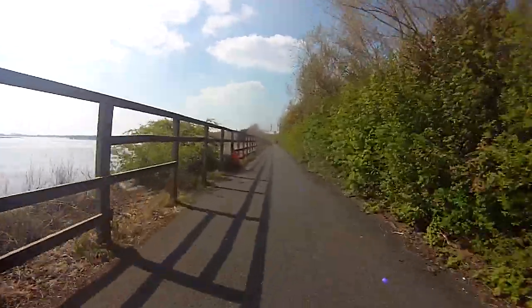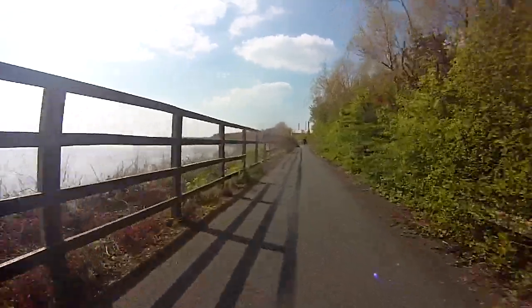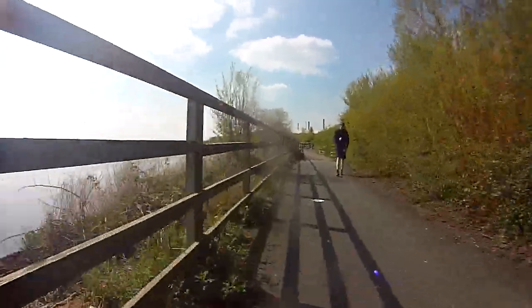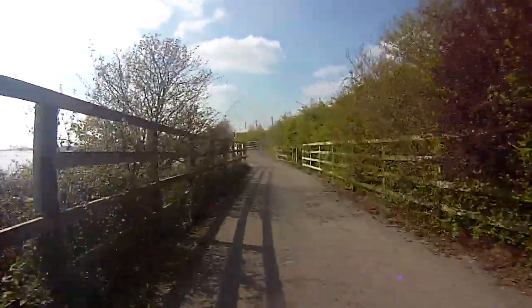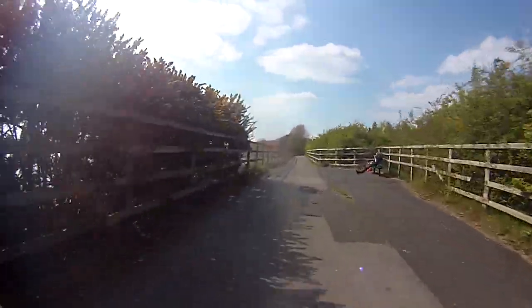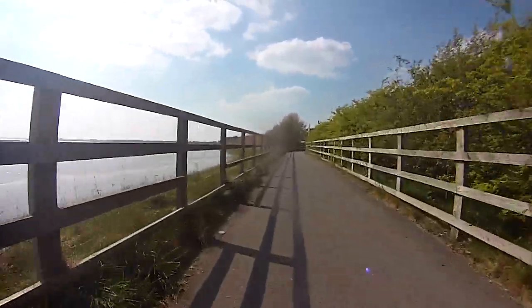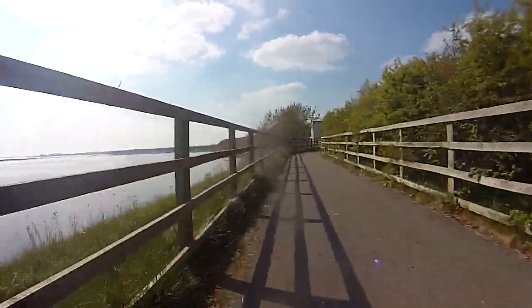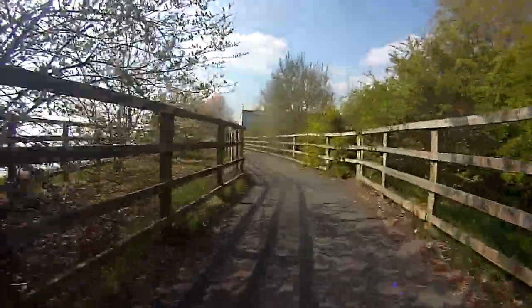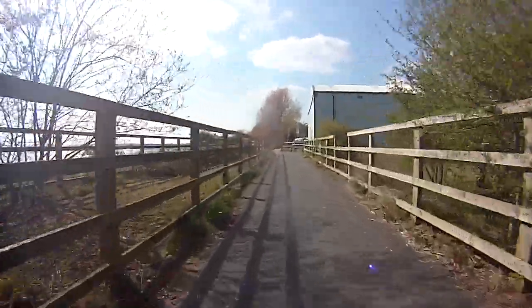There are nice little seats up here so we can take a check. Let's go. Another seat here - didn't know something was there.